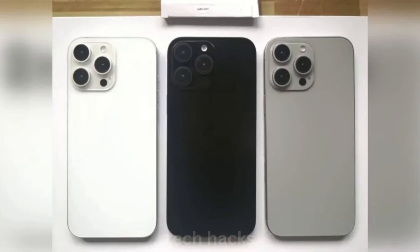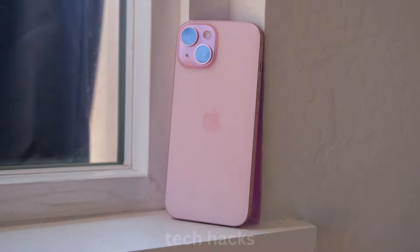For colors, expect black, white/silver, gray and natural titanium, and possibly a new rose gold or bronze shade.